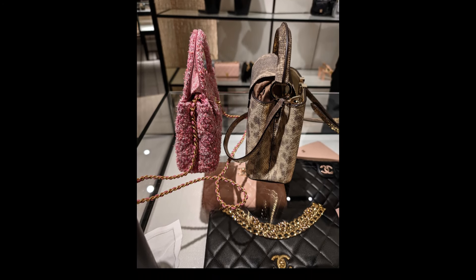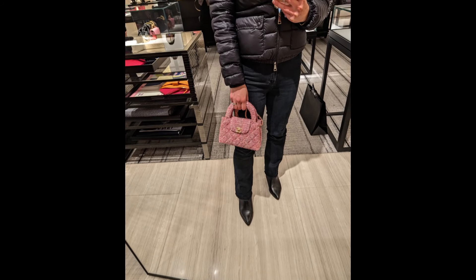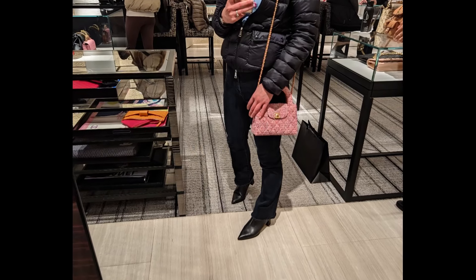I spoke to a buyer at one of the Chanel boutiques and the nano will be coming back later this year in other colors, so in case you did miss your chance this time, there will be other chances.